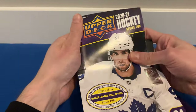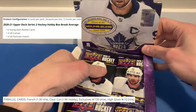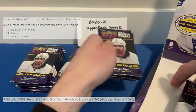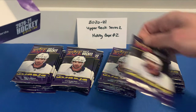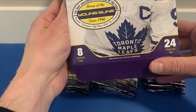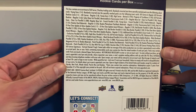We are looking for six Young Guns in this box. The hobby format does have the clear-cut cards, UD Exclusives, and high gloss. We've got 24 packs per box, eight cards per pack. There are the odds if you want to freeze on that.